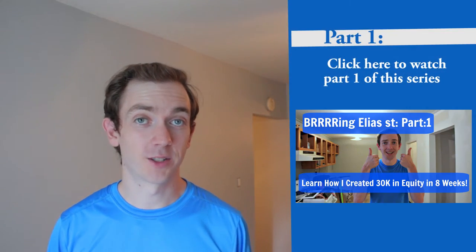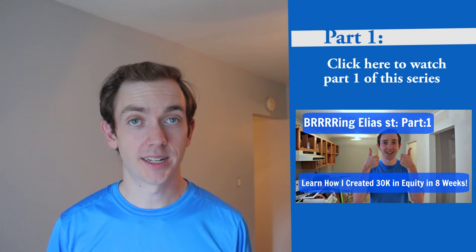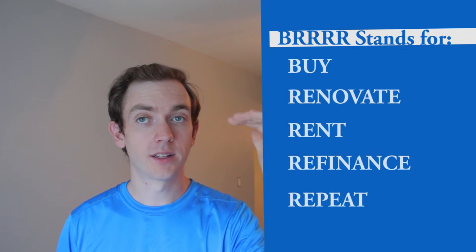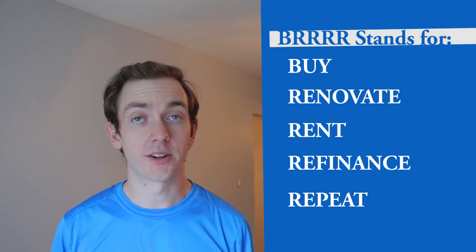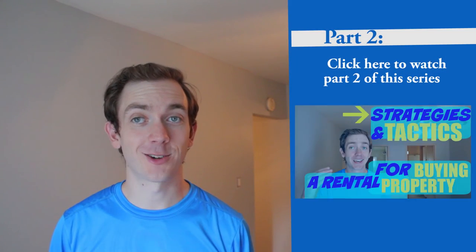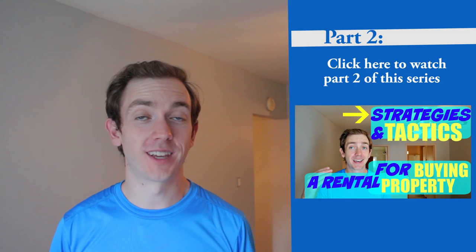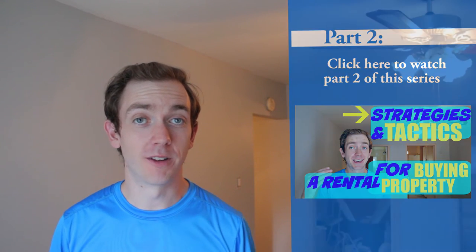A quick reminder: part one of this series is where I discussed what the term BRRRR was, so if you haven't checked out part one go ahead and do that now. Quick refresher — BRRRR stands for buy, renovate, rent, refinance, and repeat. Part two of this series focused on buying a rental property and showed you the exact strategies and tactics I used and how I bought this property for $22,000 under asking in a neighborhood that frequently now is selling for above asking.